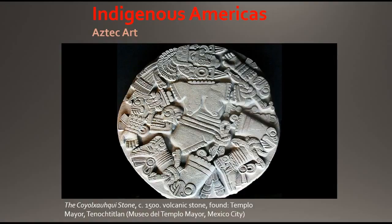In 1978, an electrical worker in Mexico City came across a remarkable discovery. While digging near the main plaza, they found a finely carved stone monolith that displayed a dismembered and decapitated woman. Immediately they knew they had found something special.